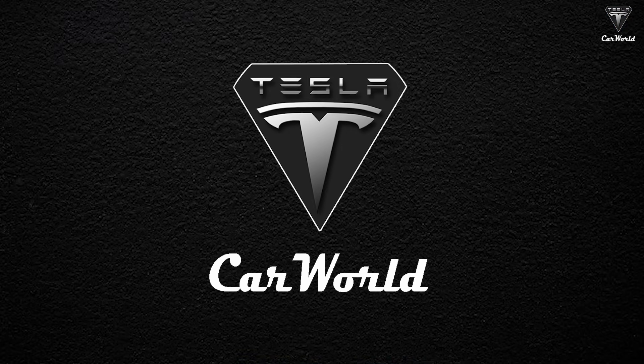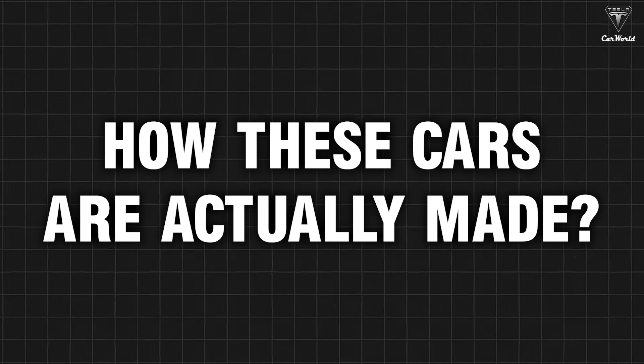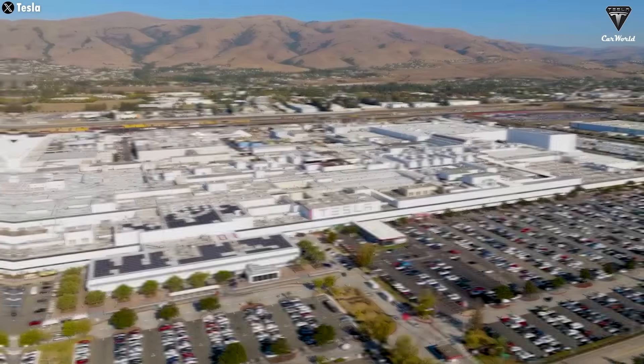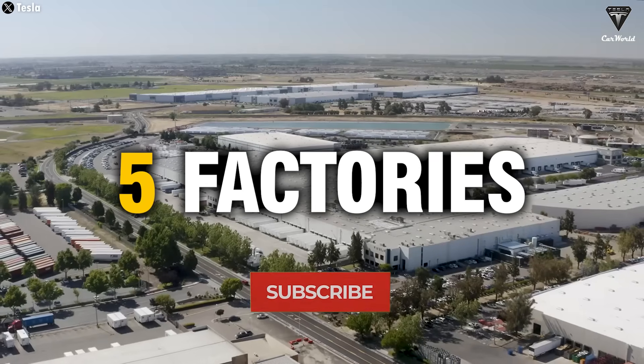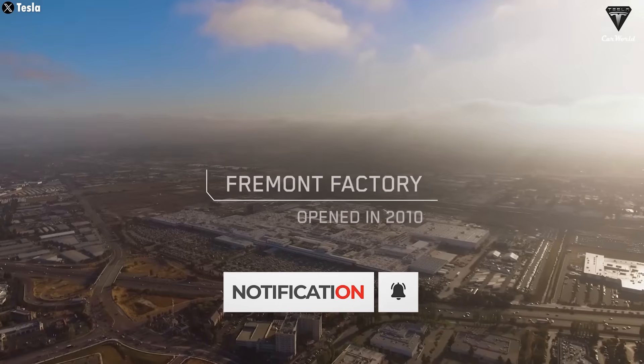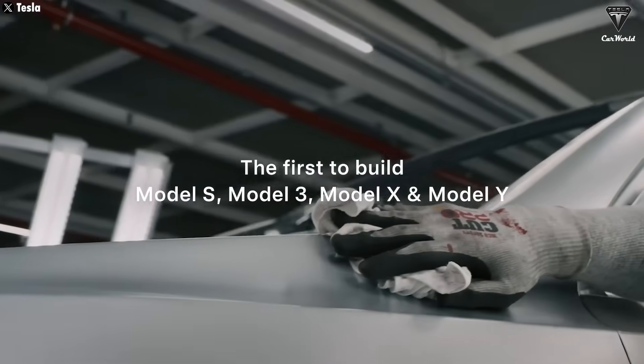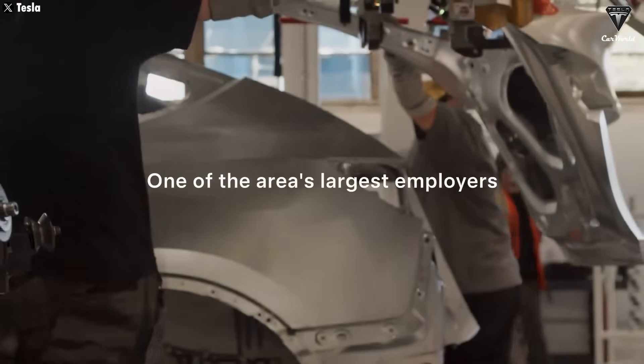Welcome to Tesla Car World. When we buy a car, we often focus on its appearance, range, and features. But have you ever wondered where and how these cars are actually made? Currently, Tesla has five major factories around the world directly involved in vehicle production. In the US, the Fremont factory produces the full range of Model S, Model X, Model 3, and Model Y vehicles.